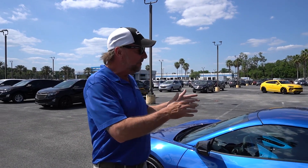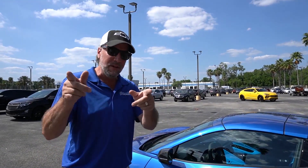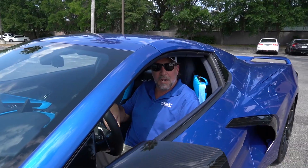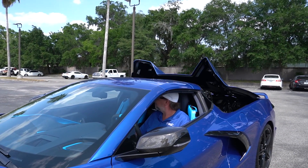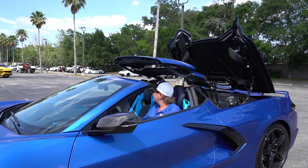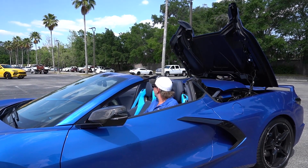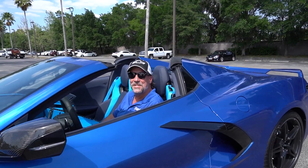Will and I are lucky, we get to see these things all the time. A lot of people have started to stop by because they haven't seen how the convertible top works on a C8 Corvette yet. So Will and I are here to show you how it works. Check this out. It's just that simple.